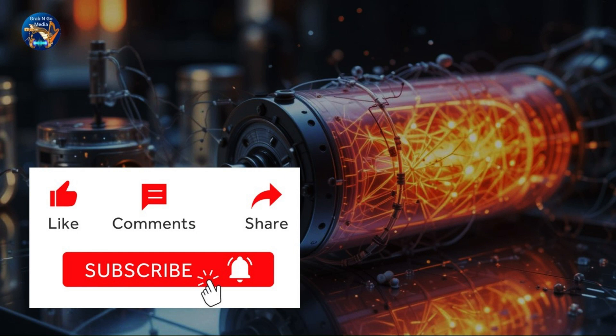From powering medical devices to exploring the depths of space, the nuclear diamond battery brings us closer to a future where energy is infinite and sustainable. Could this be the game-changer we've been waiting for? If you're as amazed by this as we are, don't forget to like, share, and subscribe for more groundbreaking tech stories. The future of power is here.